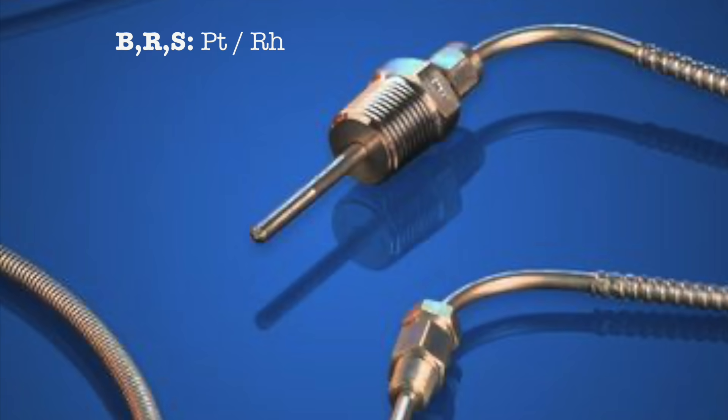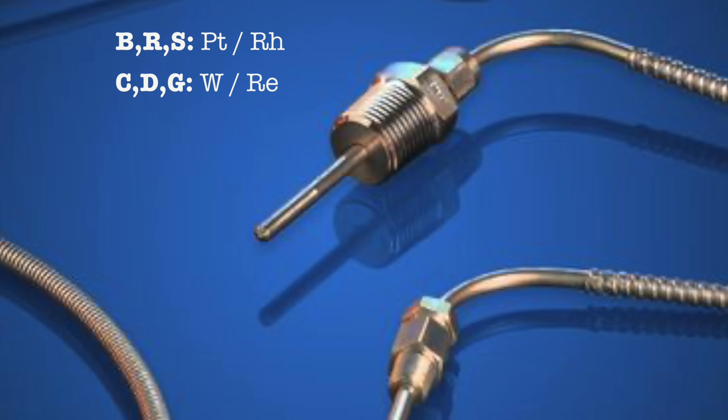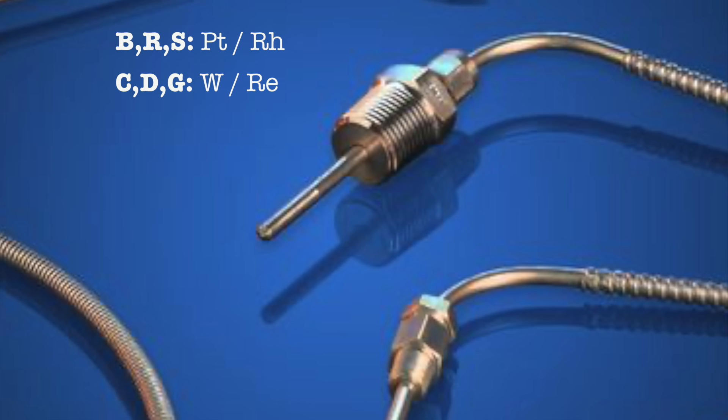In order to get maximum output from a thermocouple, the Seebeck coefficients of the two metals need to be as far apart as possible. This means that although theoretically any two metals could be used, in practice only a handful of combinations are used, and the most common ones are given industry standard letter designations. For example, B, R, and S-type thermocouples are made of platinum and rhodium or a platinum-rhodium alloy. C, D, and G thermocouples are made of tungsten and rhenium.